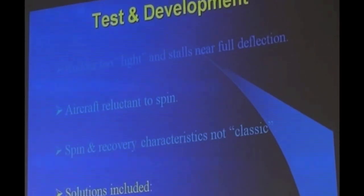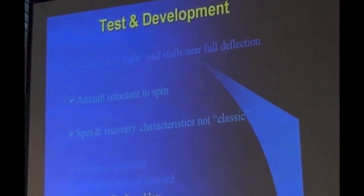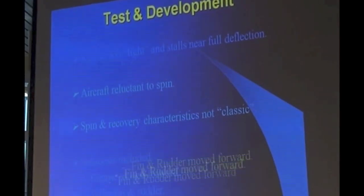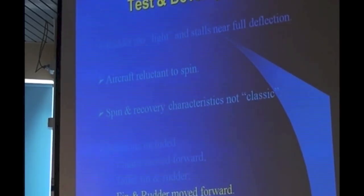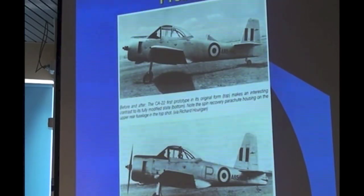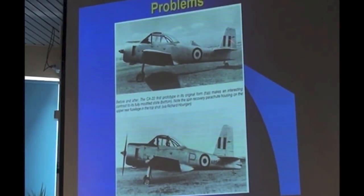The solutions — there were many of them. The engine was moved forward several inches. The tail fin and rudder were lengthened vertically and also moved well forward. Another major modification was the wing fillets were extended significantly. Looking at these two pictures, you'll notice the original and the subsequent one — the difference in the wing fillets is considerable. You can also see the original spin recovery parachute in the dorsal position, and subsequently it was relocated where previously the rudder had been.